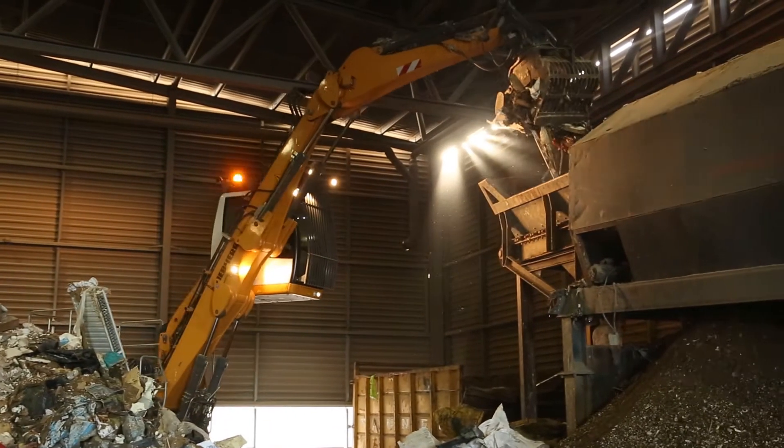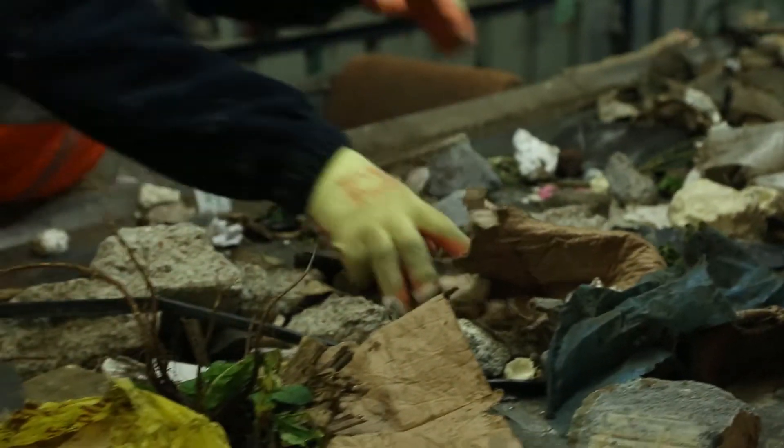With a combination of high-tech machinery and manual picking, we are able to sort all types of metals, plastics, paper and cardboard ready for recycling.